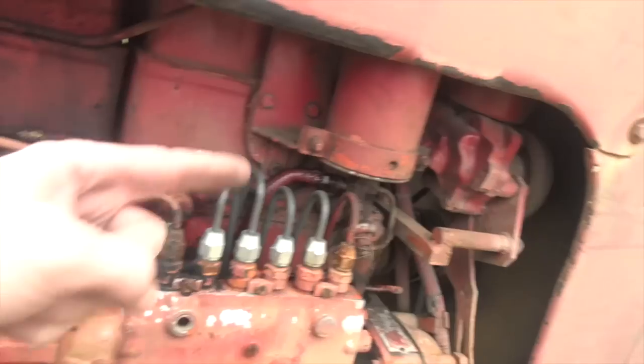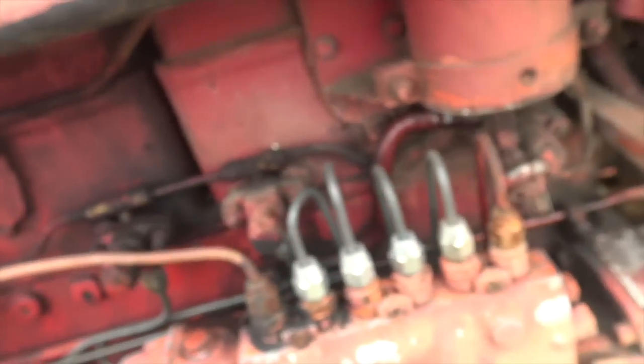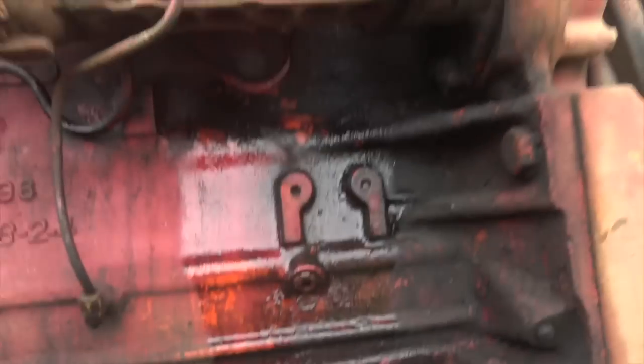We've got another fuel leak coming off of whatever that is. Oh my goodness — major fuel leak.